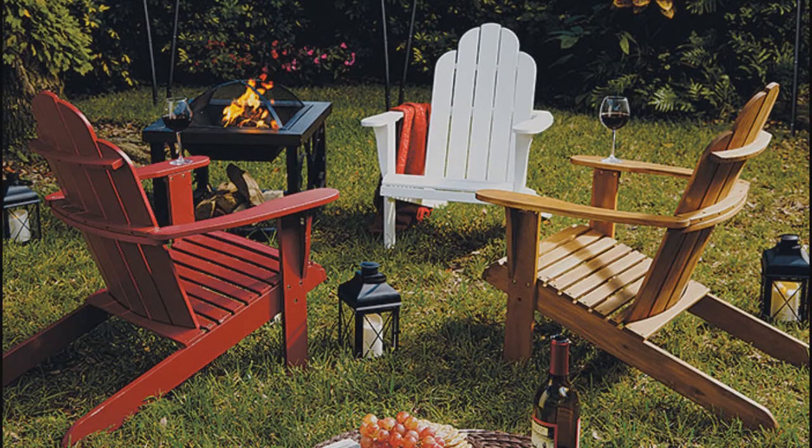They are available in multiple colors, so make sure your season is complete with an Adirondack chair. For more information about this or other products, please visit us at brookstone.com.